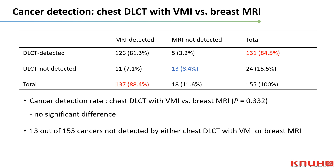The detection rate of chest DLCT was 84.5% while that of breast MRI was 88.4%. The cancer detection rate of chest DLCT with VMI was not significantly different from that of breast MRI. Thirteen cancers were not detected by either chest DLCT with VMI or breast MRI.